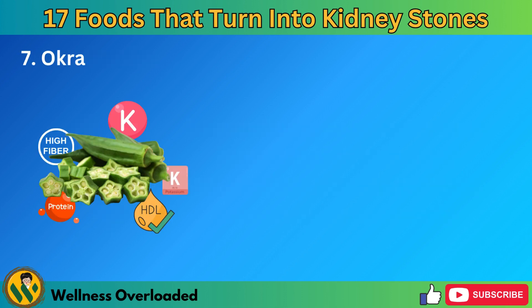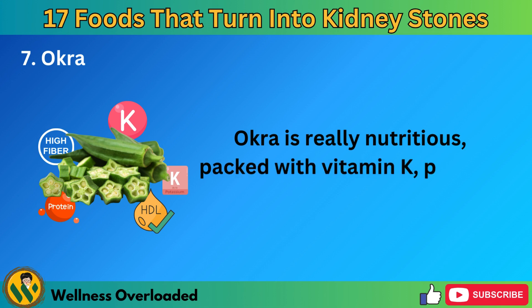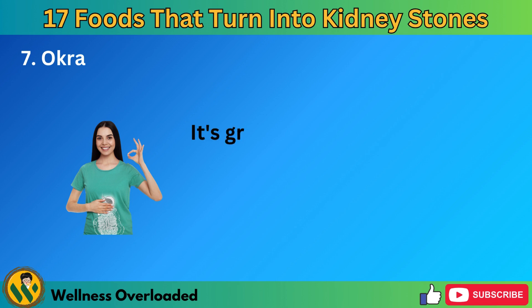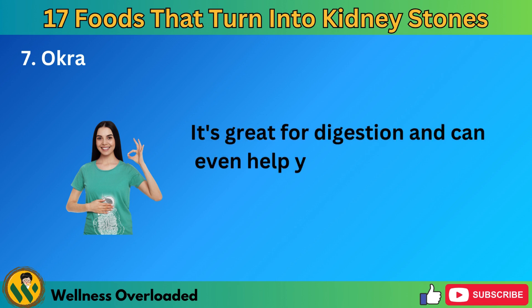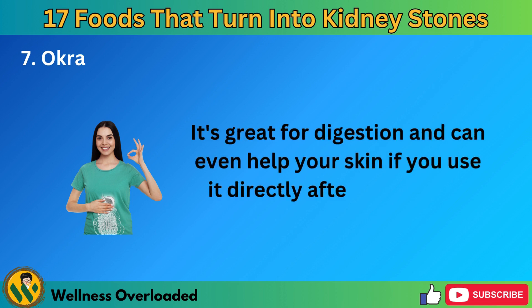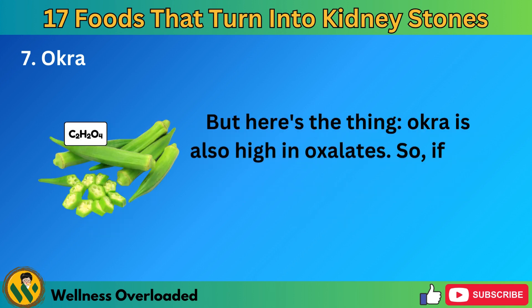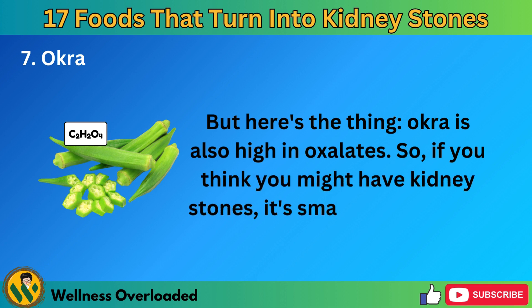Number 7: Okra. Okra is really nutritious, packed with vitamin K, protein, healthy fats, potassium, and fiber. It's great for digestion and can even help your skin if you use it directly after boiling and mashing. But okra is also high in oxalates. So if you think you might have kidney stones, it's smart to steer clear of it.